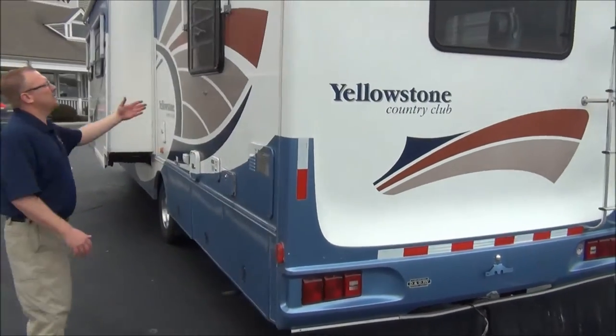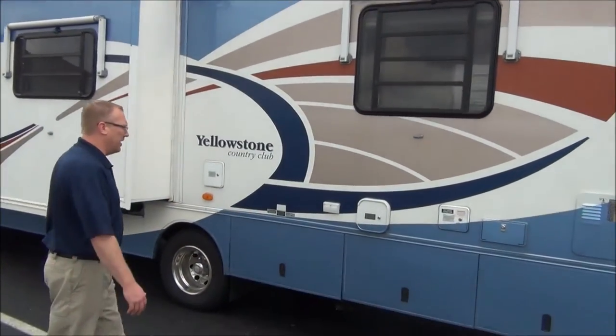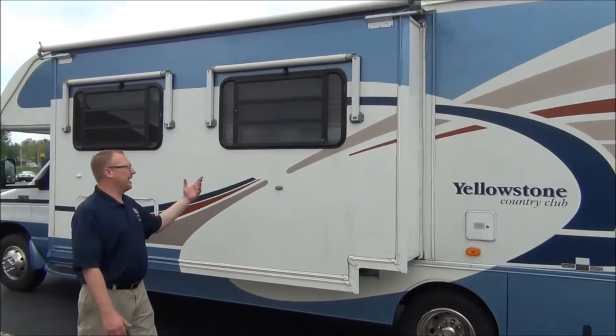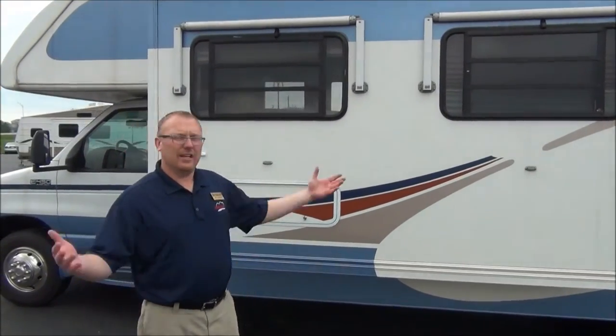On this side again, you can see the windows have awnings over them. It helps with the heat, and there's all the storage along here. We do have a Generac generator in here as well. You can see the slide out on this side, again with the awnings. It also has a slide topper, which helps keep all the debris off your coach, especially when it gets windy.